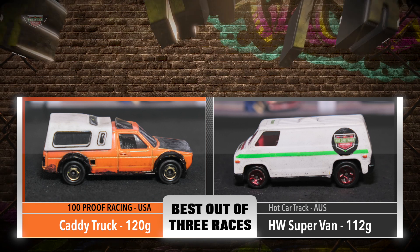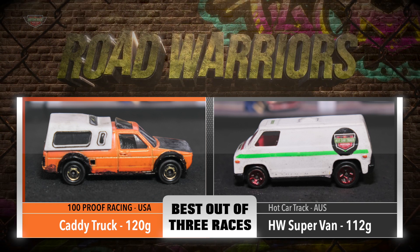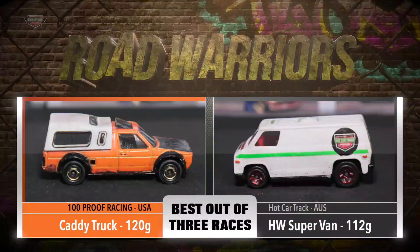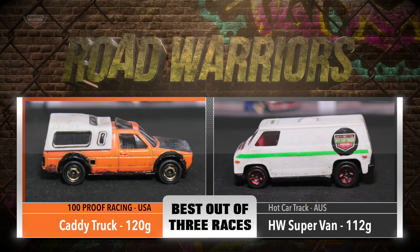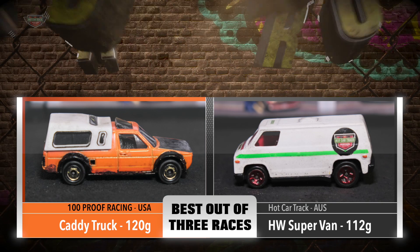James Clemon of 100 Proof Racing is driving the Caddy Truck. This is a modified Volkswagen weighing in at 120 grams. Going up against 100 Proof is Hot Car Track. I'm behind the wheel this time and I'm driving the Hot Wheels Supervan weighing in at 112 grams.